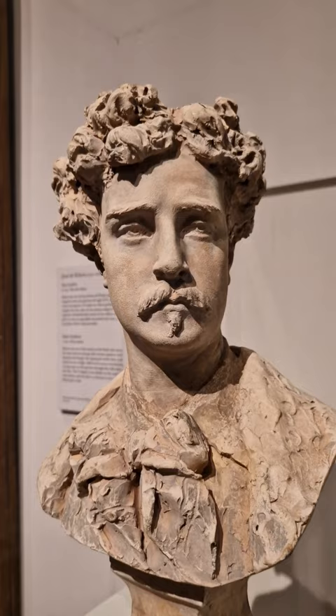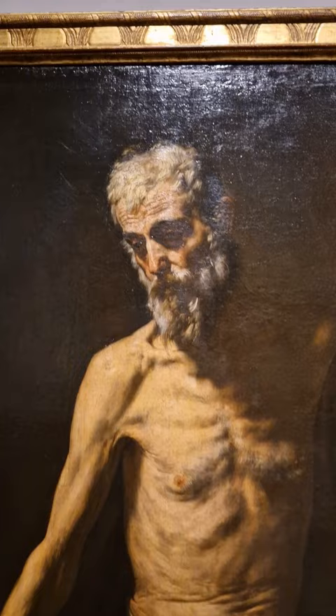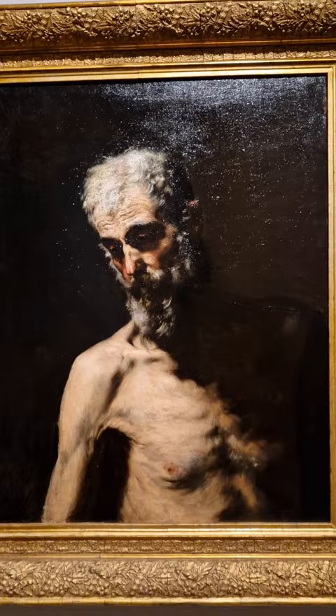One of the exciting things about the copy that he made of St. Andrew is that he painted it here — he painted it here in the gallery of the Prado Museum. And of course it's a copy of this painting here by Ribera, the St. Andrew by Ribera that was painted in 1631.